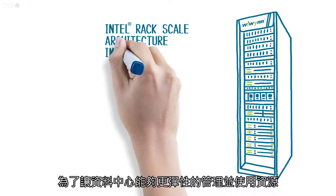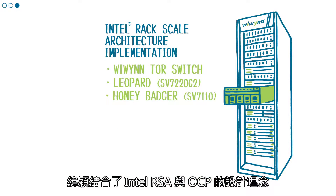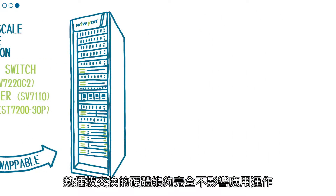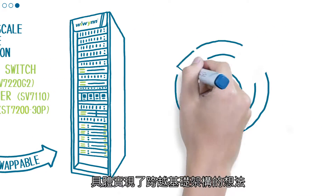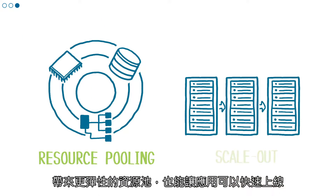WEWIN offers flexible management and resource pooling in pod scale. OCP hot swap features allow uninterrupted operation. This results in composable resource pooling and enables faster scale-out application deployment.